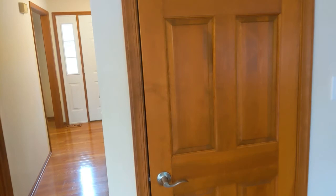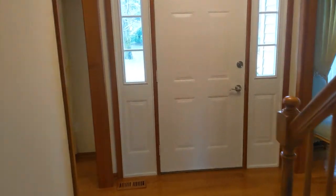This door is to the basement. It's an unfinished basement, but it's great for storage — tons of room down there.